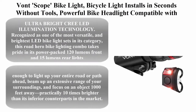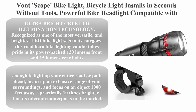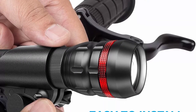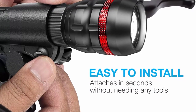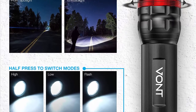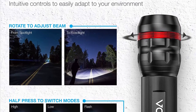Von Scope By Flight bicycle light installs in seconds without tools. Powerful bike headlight compatible with mountain, kids, and street bikes. Front and back illumination — ultra-bright pre-light illumination technology, recognized as one of the most versatile and brightest LED bike light sets in its category.